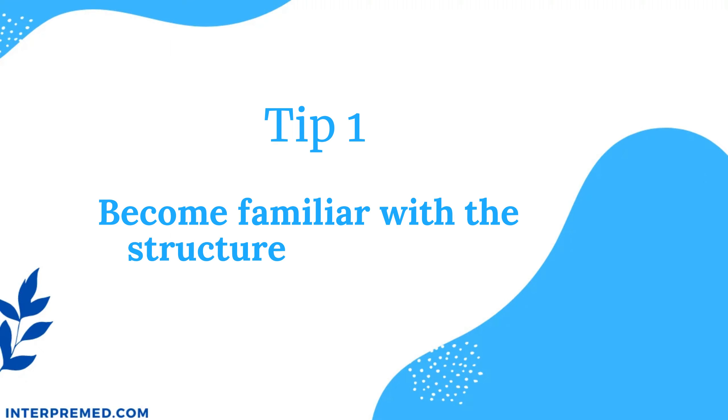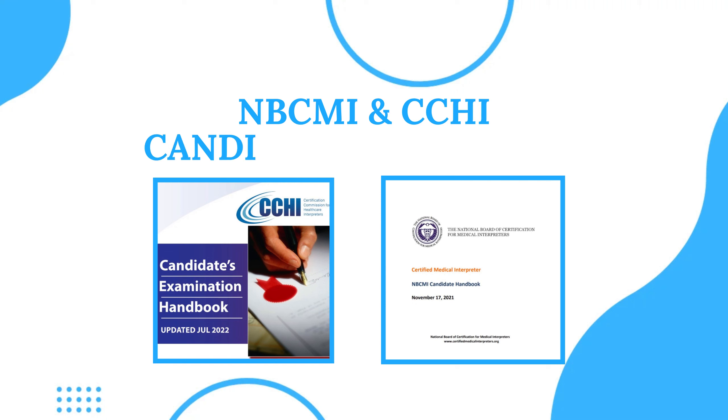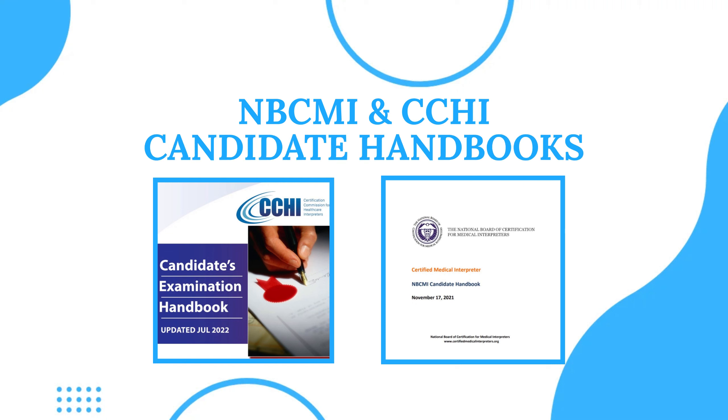Tip number one: become familiar with the structure of the exam. A big portion of knowing how to prepare for an exam is knowing what you're going to be tested on. Luckily, NBCMI and CCHI have two awesome resources called the Candidate Handbooks, where you can see what the exam structure is like, the content topic areas, how the exam is graded, and what they are evaluating you for. This can be really helpful to develop an effective study strategy.